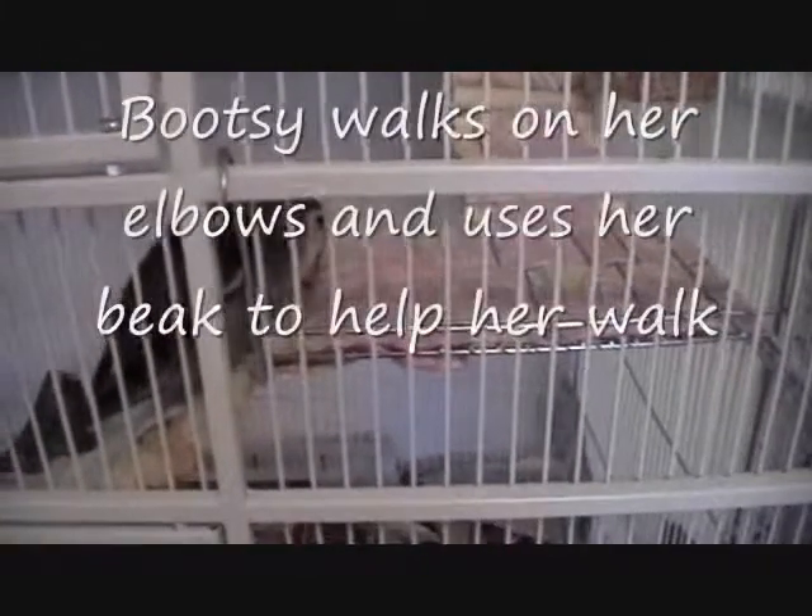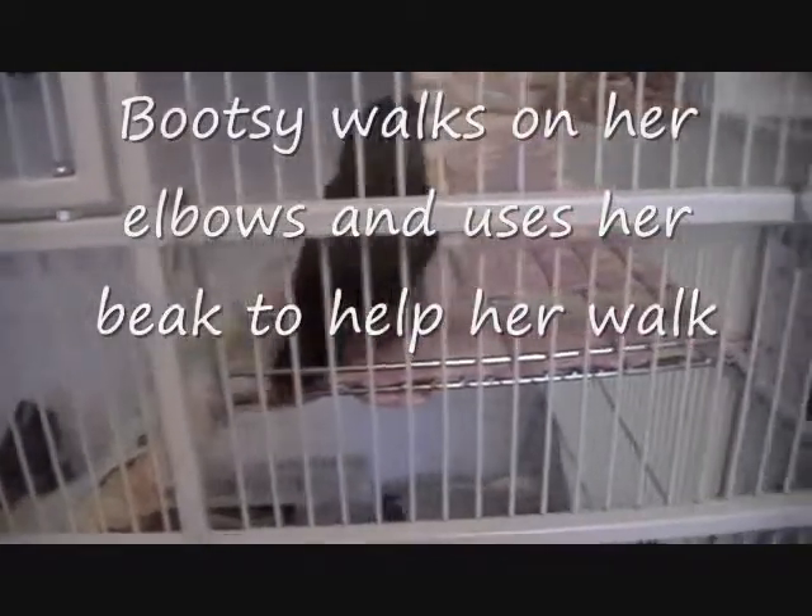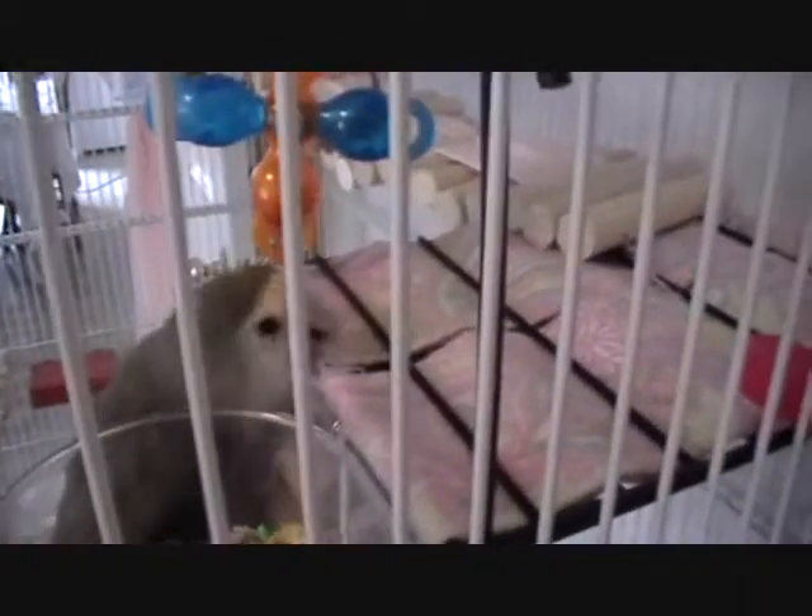Good job, Bootsie. Good job. Bootsie walks on her elbows so she cannot perch. There she goes. And she couldn't get any traction on the dowels, so I had to put cloth over it.